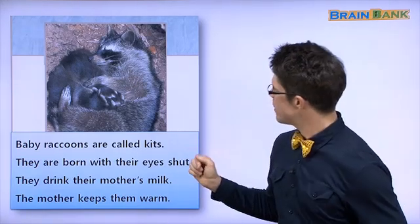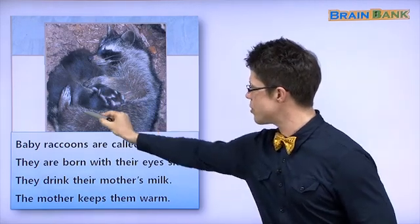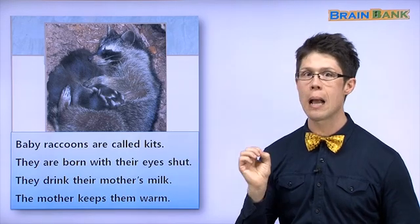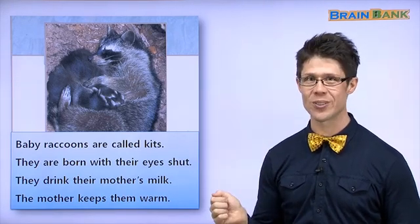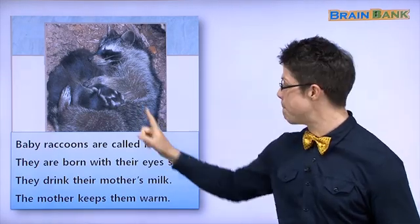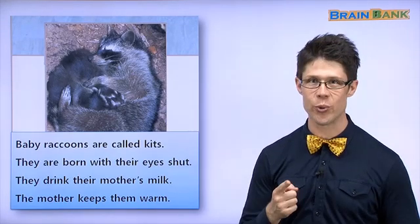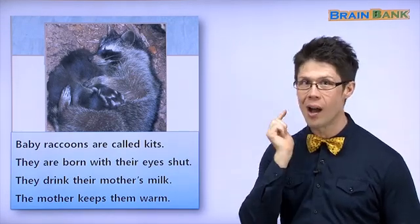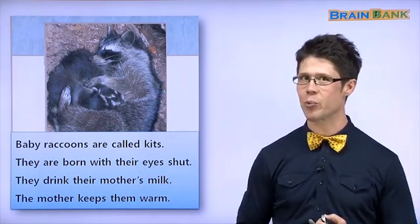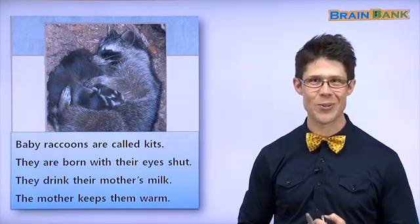Next, we have more raccoons. What are these? These raccoons are very small. Why? What kind of raccoons are they? Did you say baby raccoons? Yes, they're baby raccoons. And this is the mother raccoon? Yes, this is the mother raccoon. Let's read about the mother and baby raccoons.